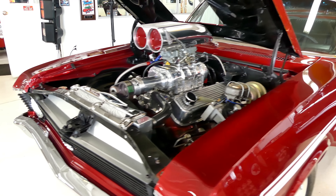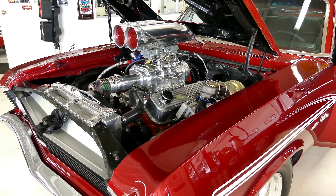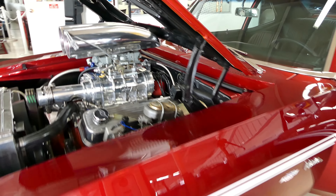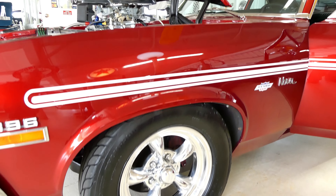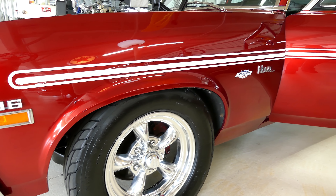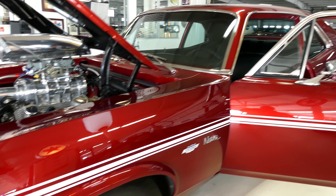Beauty and brains — the bright work front and back is gorgeous, the paint is gorgeous. Mickey Thompsons on all four corners, American Racing Wheels on all four as well. It has front disc brakes and drums in the rear.